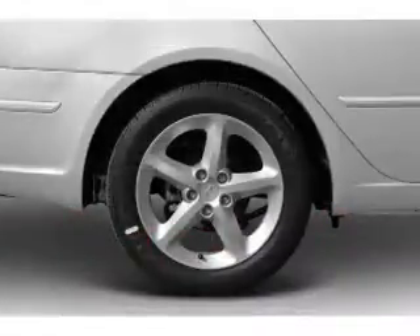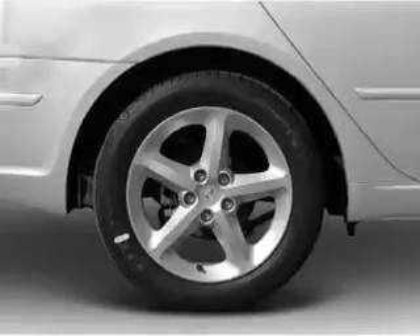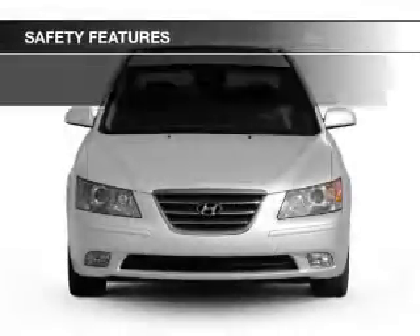Additional features include steering wheel controls, an adjustable tilt steering wheel, an alarm system, and iPod integration.